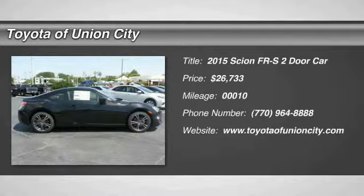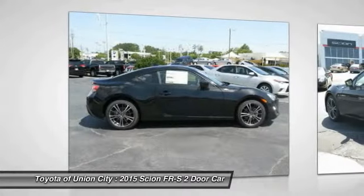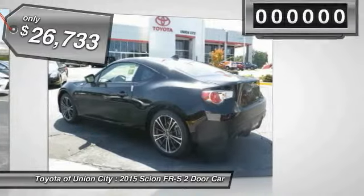The 2015 FR-S, with a front mounted flat boxer engine and a six speed transmission, the rear wheel drive Scion FR-S has motorsport running in its veins and is priced below $30,000.